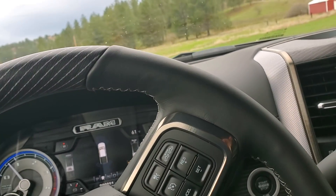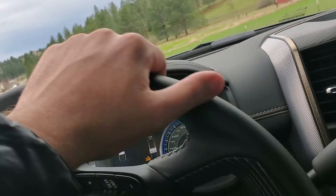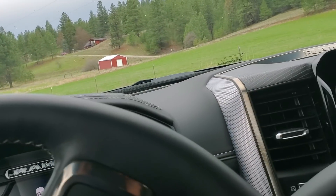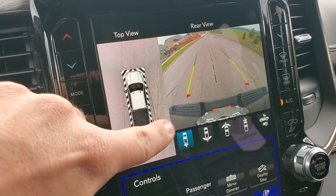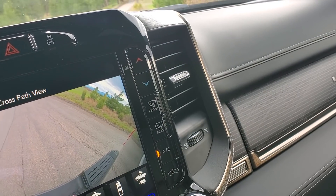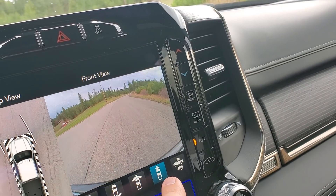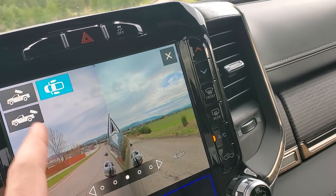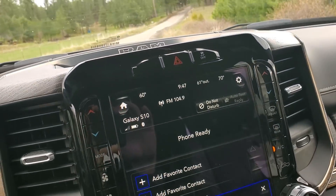I'm on a back road here. The 360-degree camera is something I absolutely love. The backup view is awesome — let me show you real quick: you've got further, closer, up front, a closer up-front view, trailer view, and you can do the sides. I'm not going into all these gadgets but while I'm here might as well show you.